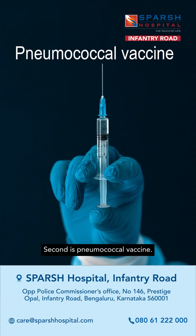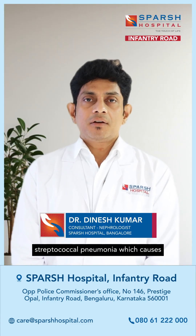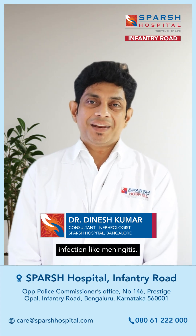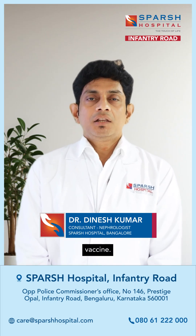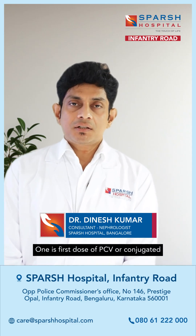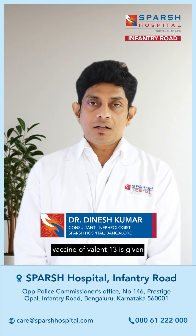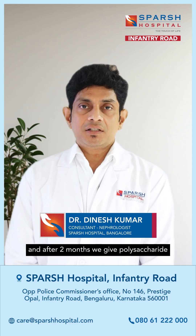Second is the pneumococcal vaccine. Pneumonia caused by Streptococcal pneumoniae causes infection in the lung as well as invasive infections like meningitis. To prevent this, we give the pneumococcal vaccine. There are two ways of giving it: the first dose of PCV — conjugated vaccine valent 13 — is given, and after two months we give polysaccharide vaccine 23.